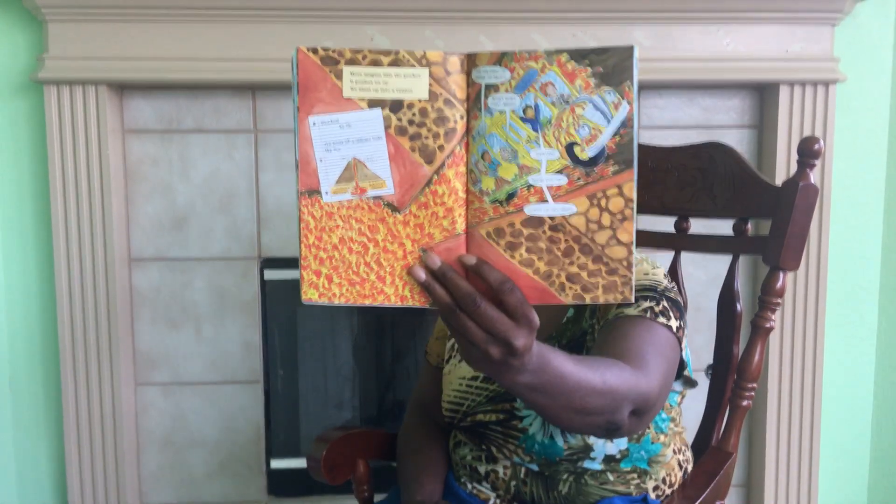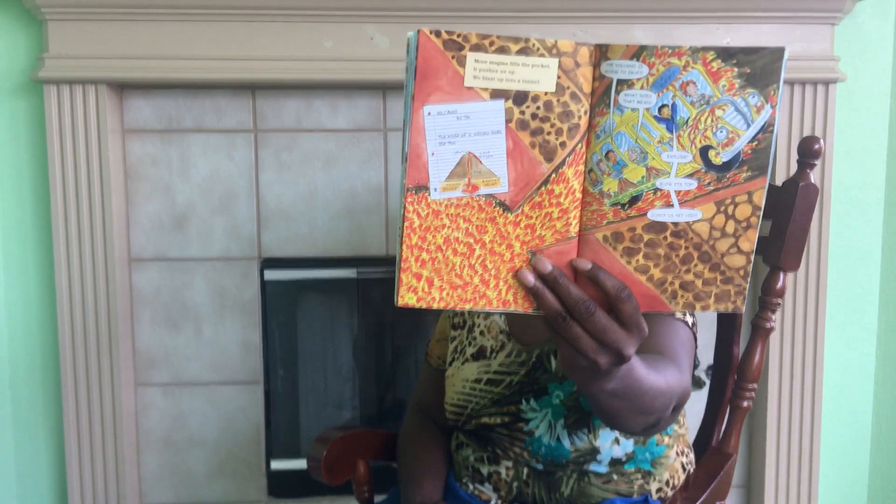The volcano is going to erupt. "What does that mean?" "Explode. Blow its top. Shoot us sky high!" We shoot into the air. We float on a thick cloud of ash. Then the bus lands on a river of lava. When magma hits the air, it's called lava. When a school bus hits the lava, it is called scary. This lava is red hot and moving.